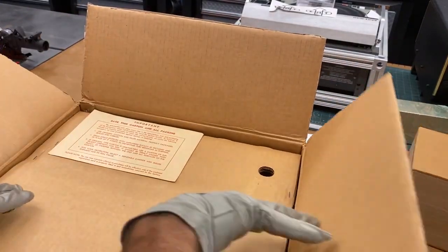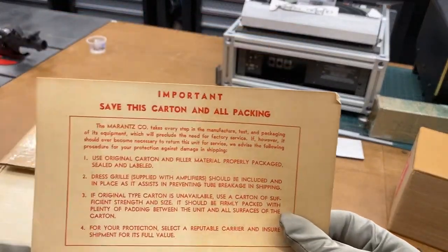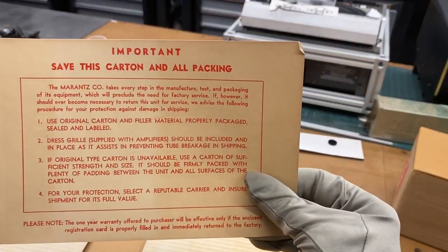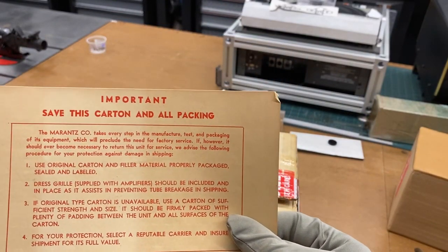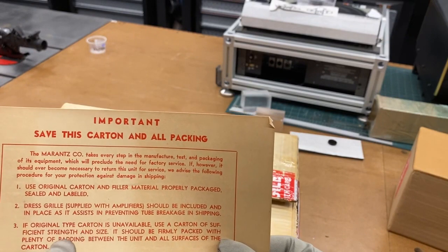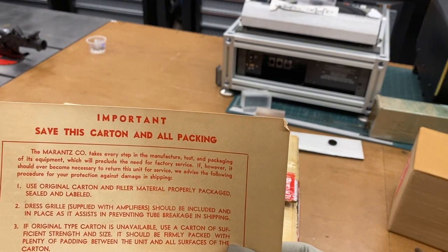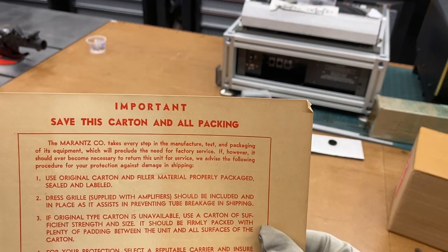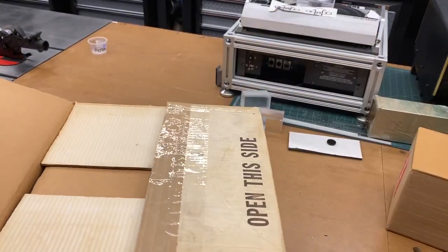At the top of the box, we've got some instructions telling us to save the box and the packing material — mission accomplished. It says Marantz takes every step in the manufacture, test, and packaging. Use the original carton, the dress grill, and call them if you need another carton, and make sure you insure the shipment for its full value. Pretty interesting piece there.